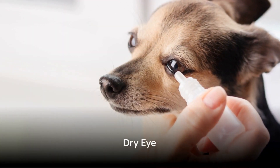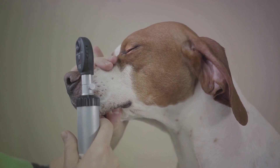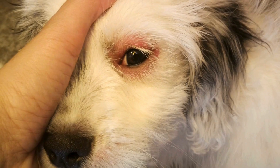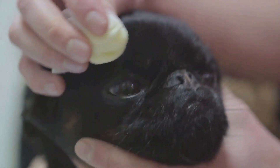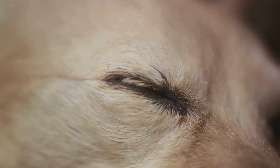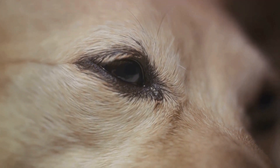Then we have dry eye, or keratoconjunctivitis sicca, a condition where a dog's eyes don't produce enough tears. This can lead to itchy, inflamed eyes and thick discharge. Treatment typically involves medicated eye drops to stimulate tear production and lubricant eye drops to keep the eyes moist.